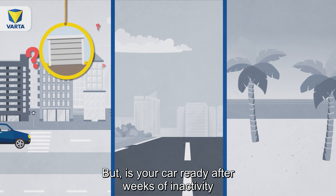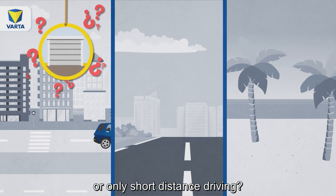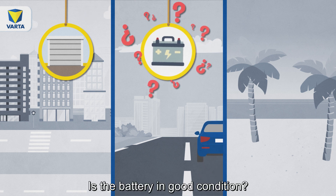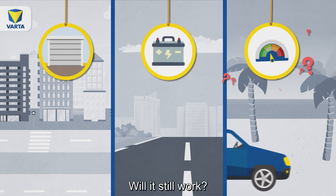But is your car ready after weeks of inactivity or only short-distance driving? Is the battery in good condition? Will it still work?